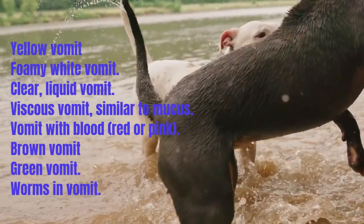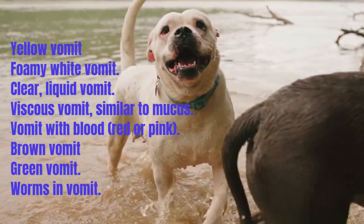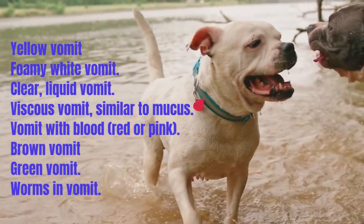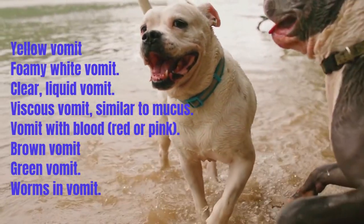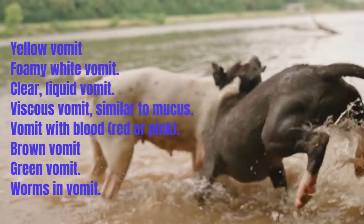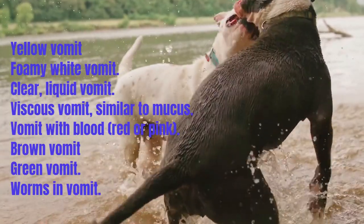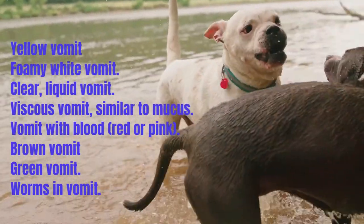White foamy vomit can be caused by a buildup of acid in the stomach. The frothy appearance may be due to vomit coming into contact with air or saliva in the stomach before vomiting occurs. Clear liquid vomit can be caused by stomach secretions or water accumulated in the stomach. This often happens when a dog drinks while nauseated and cannot retain water.